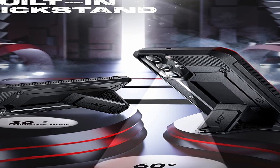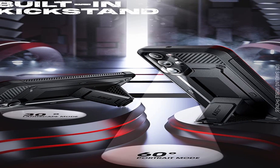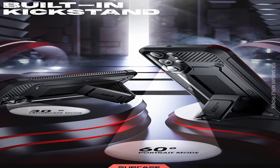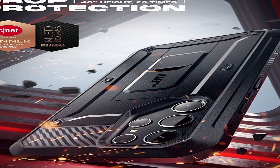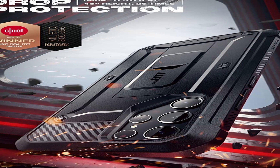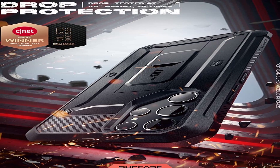So guys, this was the video about the best Samsung Galaxy S23 Ultra rugged cases. All the links are given in the description — do check them out. If you enjoyed the video, be sure to hit the like button, tell us in the comment section which one you like the most, and don't forget to subscribe to my channel for more videos. Thank you.